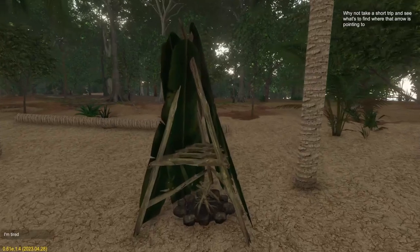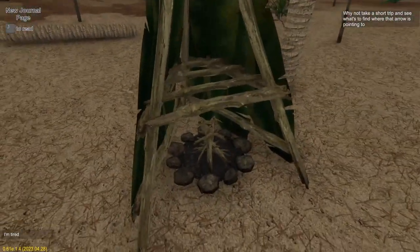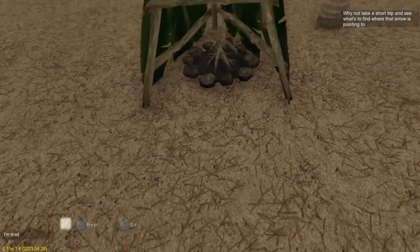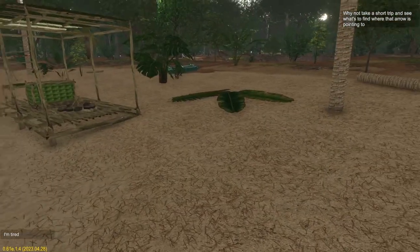The reason I want wet sticks is because I built a medium campfire. Smoking is a classic, simple method to further preserve meat. The smoke has an antibacterial effect and aids in performing a long-term preserving effect. In order to have a small, long-lasting fire and good quality smoke, it is needed to use wet wood for the fire. By now this wood is already dry — I did light it before and it was wet and smoked. It's a good way to make sure your food lasts longer. And these are all dry, which is amazing because I just put them on before I shut the game off last time.